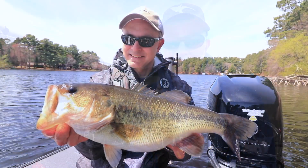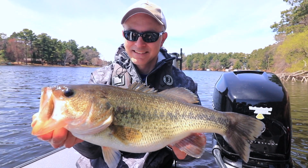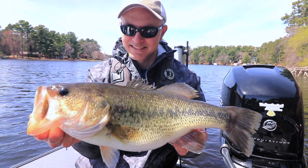Minn Kota Precision Chargers keep your batteries ready for action regardless of the season, so you can catch more fish and have more fun on every trip.